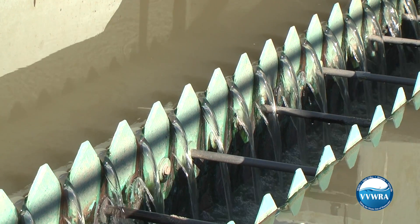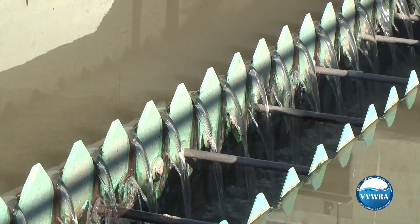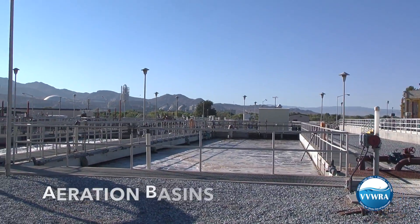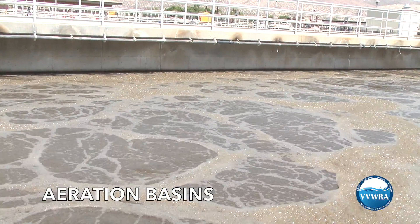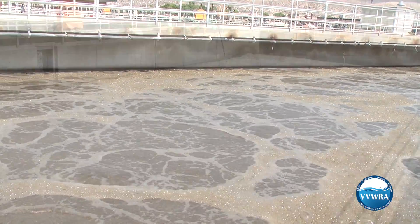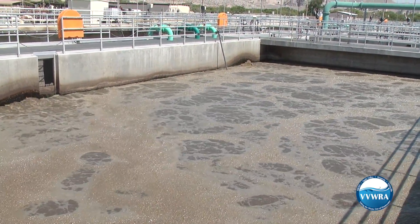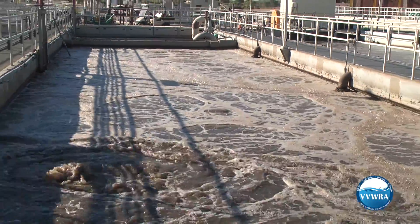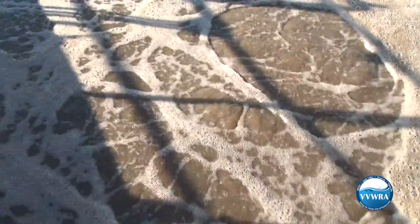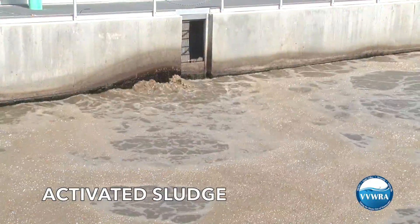Back at the primary clarifiers, the water clarity has already greatly improved. From the primary clarifiers, the water flows to large aeration basins. Over 90% of the treatment process at VVWRA takes place right here. The aeration basins are used to grow bacteria that in turn eat the waste materials and remove contaminants from the waste stream. The treatment process is called activated sludge.